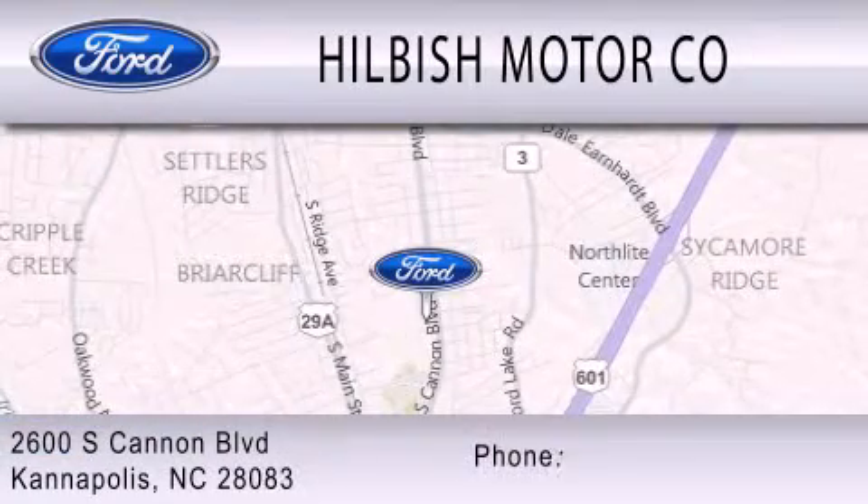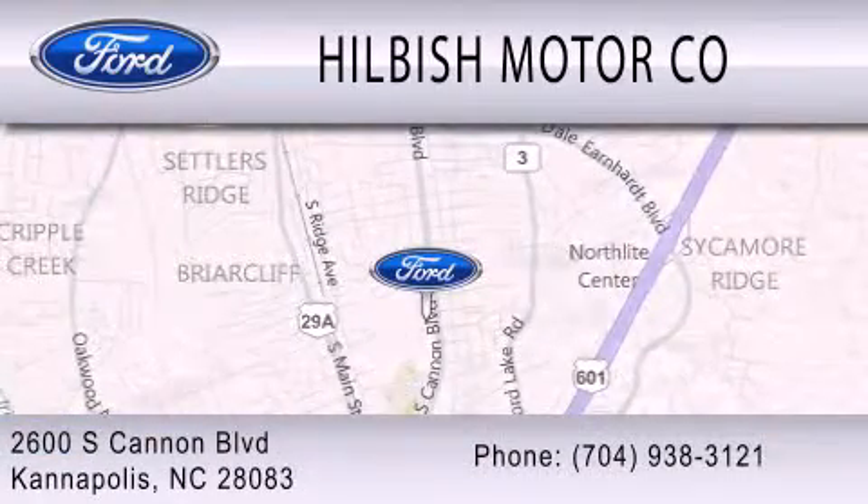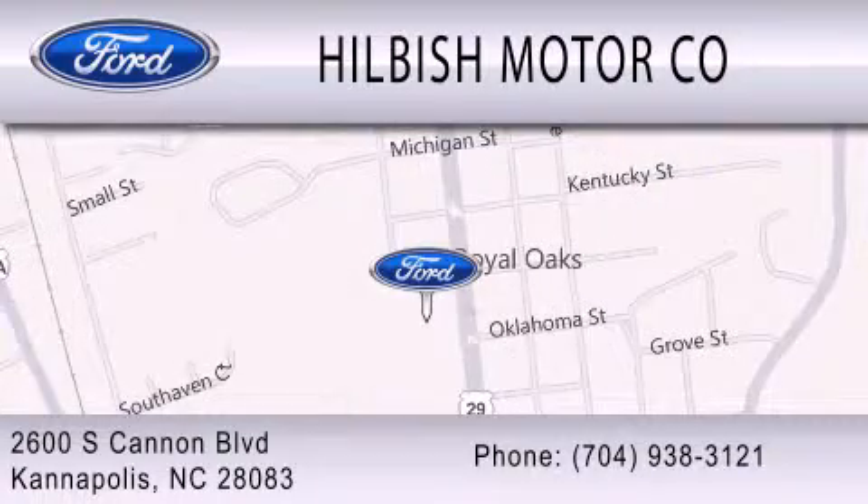We are located at 2600 South Cannon Boulevard in Kannapolis.